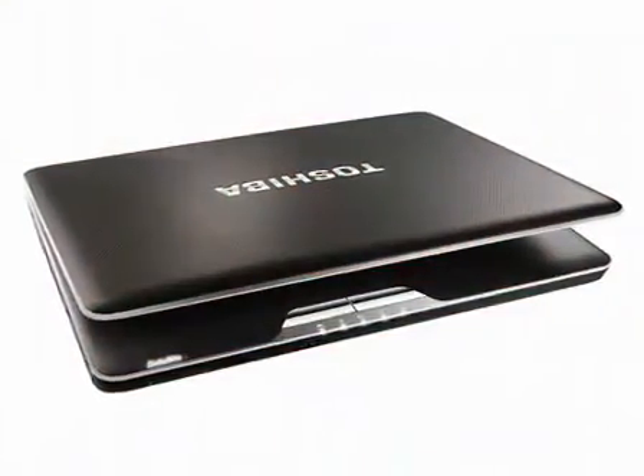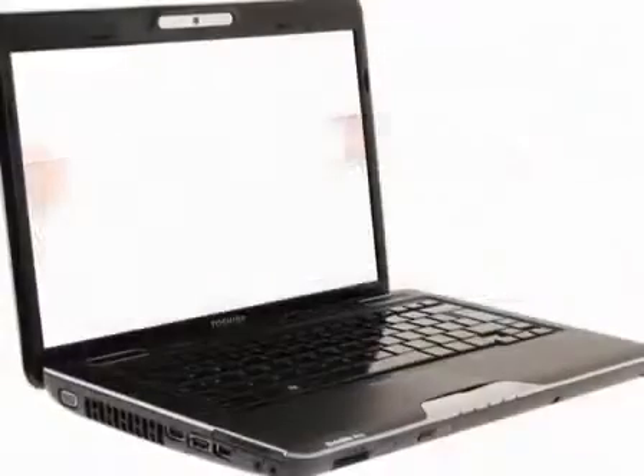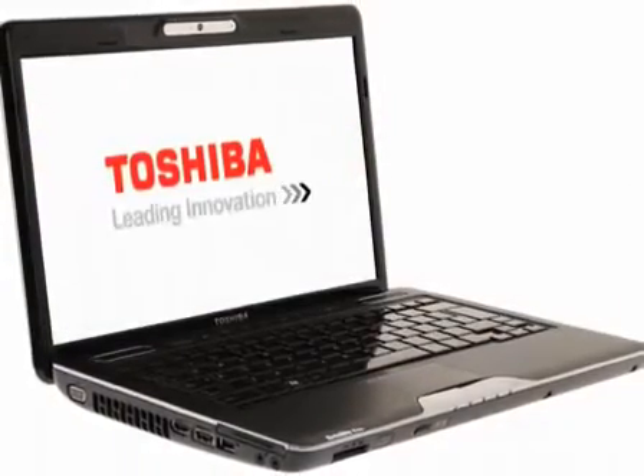All this in a thin and light laptop just 29.5 millimeters thick. Toshiba. Leading innovation.